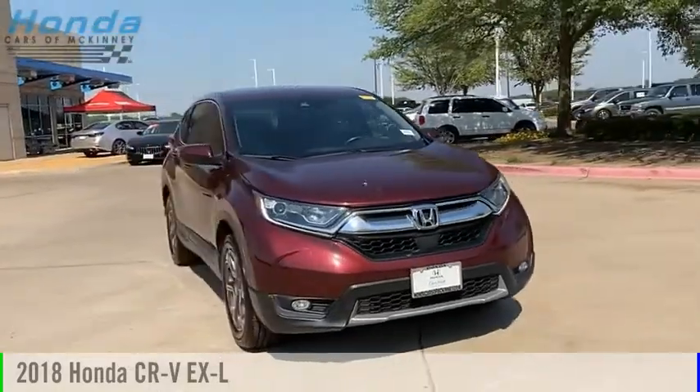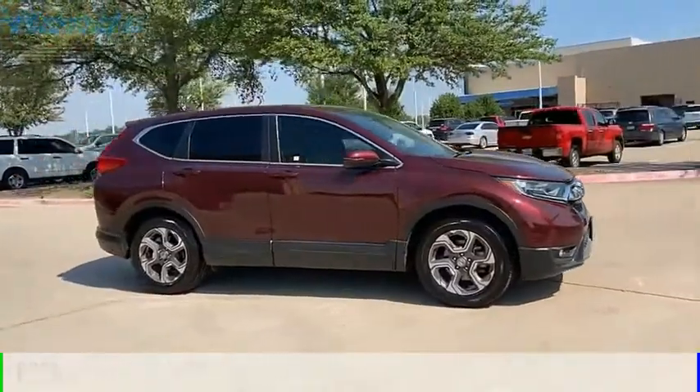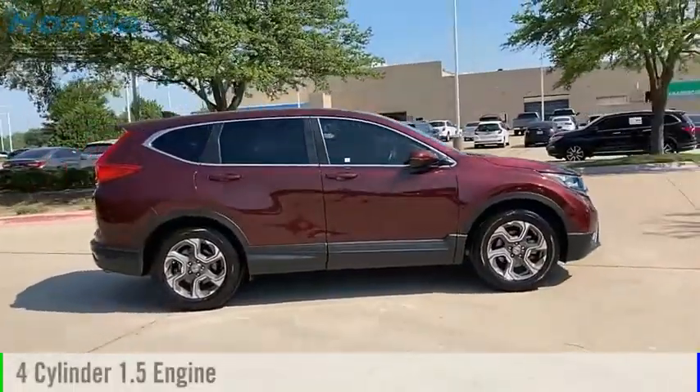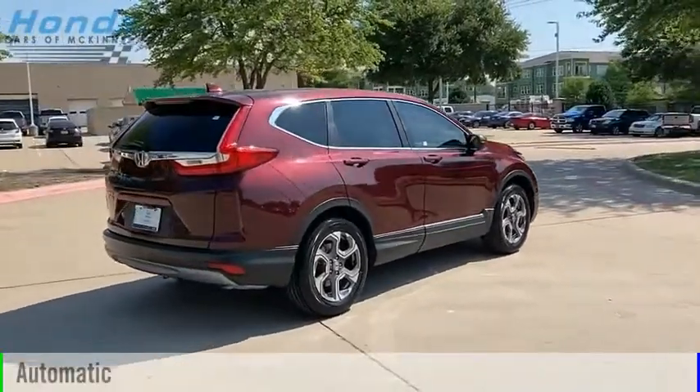You are going to love the 2018 CR-V. This vehicle is powered by a front-wheel drive, four-cylinder, 1.5-liter engine, and comes with an automatic transmission.